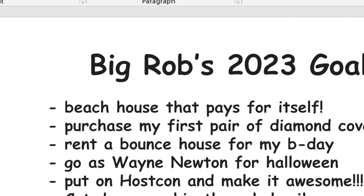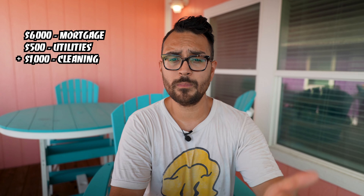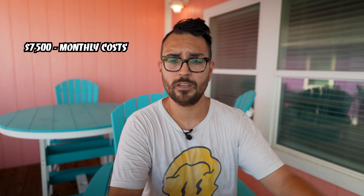I wanted to take a quick second to talk about the financials of this property. I've told you the down payment and purchase price, but this is an Airbnb. To be clear, this is not going to be my most rockstar investment — the reason I jumped on this opportunity was because I wanted a beach house for me and my family to enjoy throughout the year. My goal was just to cover my bills and have a fun getaway. All-in mortgage expenses are around $6,000, another $500 for utilities, and about $1,000 per month for cleaning — putting me at about $7,500 in monthly expenses to keep this property afloat.